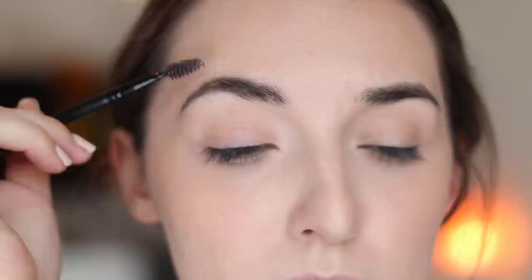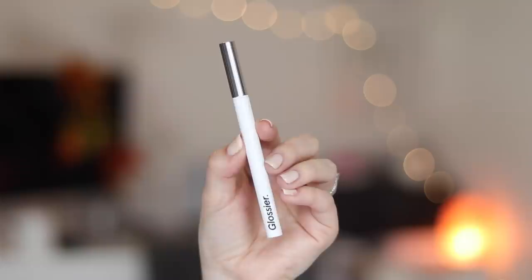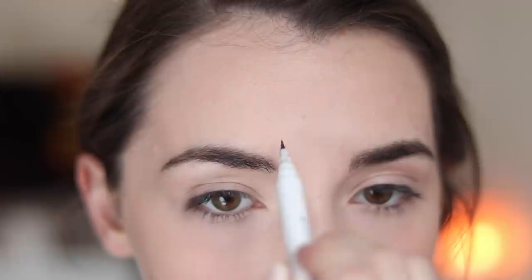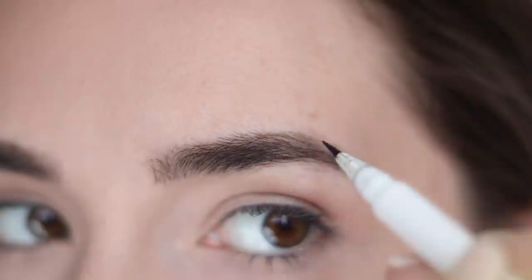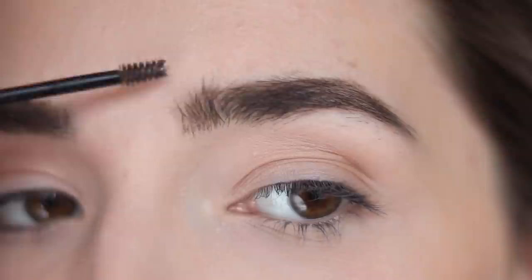Next I'm working on my brows. First I take a basic spoolie and brush my brow hairs in the direction they should go — my individual brow hairs are actually pretty long and get tangled, so I have to detangle them a little bit. Then I go in with my current favorite brow product, the Glossier Brow Flick in shade Brown. With a very light hand I draw on individual hairs at the head of my brow and fill in any sparse areas through the tail.